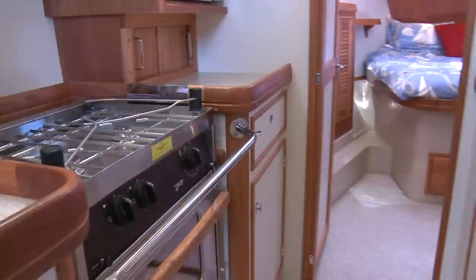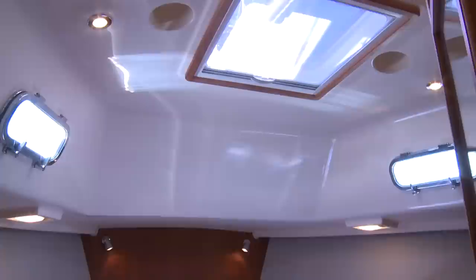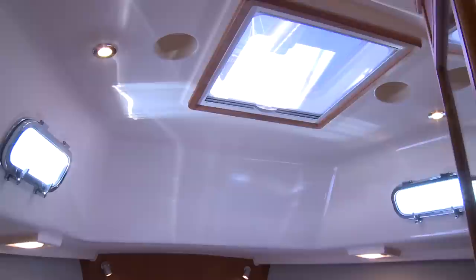From the galley, with its abundant storage, we move forward into the large master stateroom. This owner's cabin features large cedar-lined hanging lockers port and starboard, two more cabinets, and a walk-around pedestal berth. As with all Island Packets, there is great light and ventilation with four opening port lights, an overhead hatch, and two dorade mounts. The base of the berth has more storage under gas struts. From the berth, you can see the hanging lockers and cabinets and the private entrance into the boat's single head.